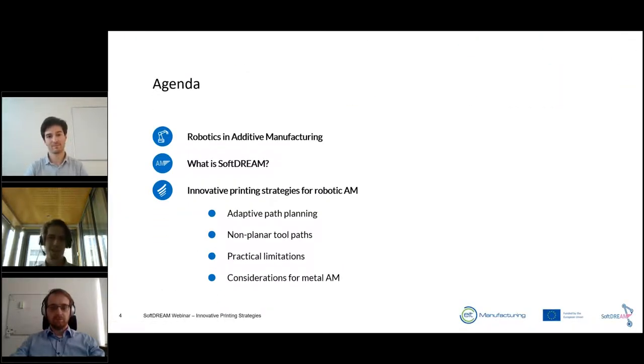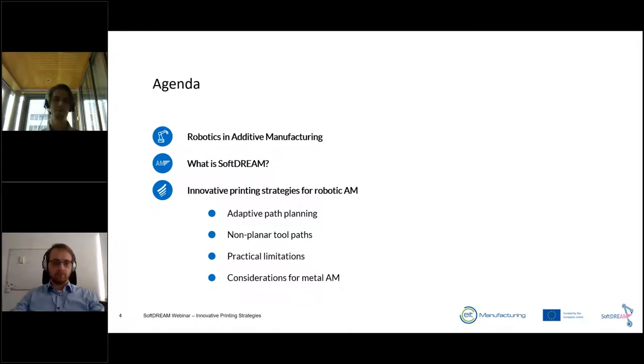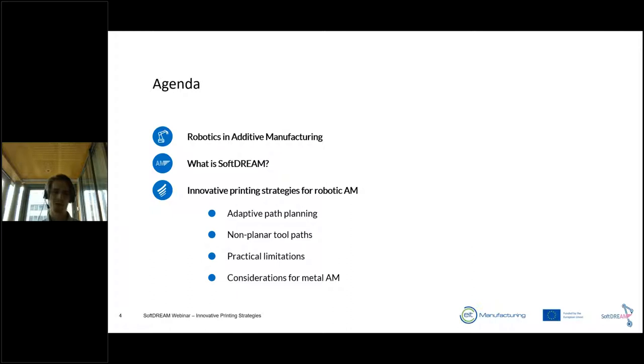Thank you for the introduction. This webinar is organized within the SoftDream research project, which I'll explain in a moment. The idea is to talk about innovative printing strategies enabled by using industrial robotics for additive manufacturing. I'll first discuss how robotics is used in additive manufacturing today, then explain the research project we've been running for the past year and a half, and then dive into what can actually be done with robotics.